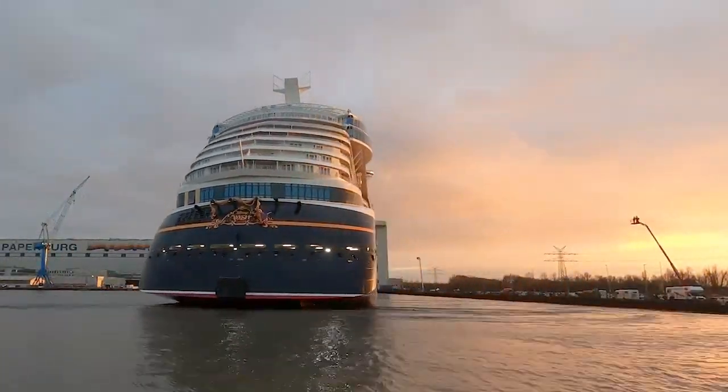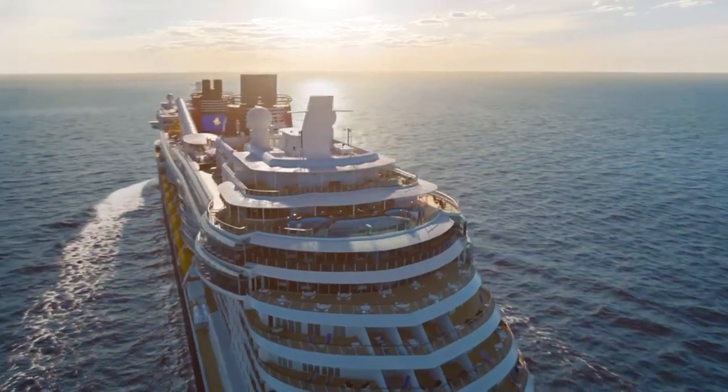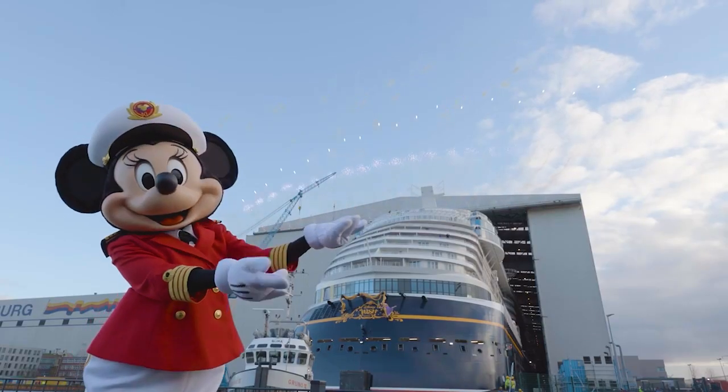Hey guys, welcome back to Cruise Blog. This is Allie. Today we're going to be talking about 12 ways that you can save money on your next Disney cruise. All right, let's get into it.